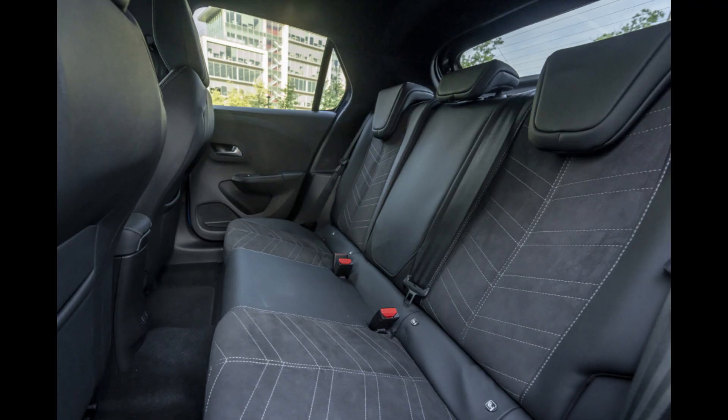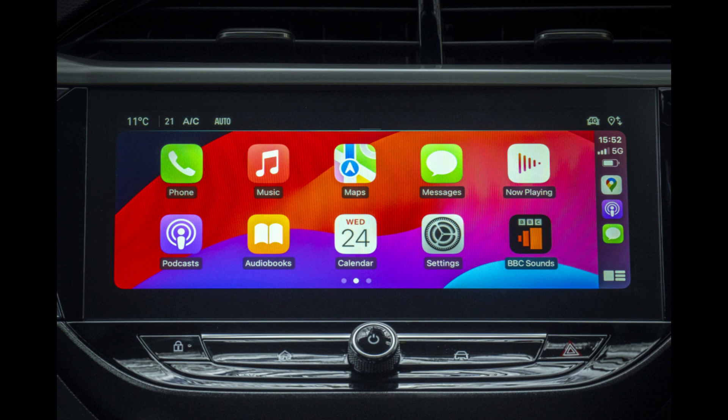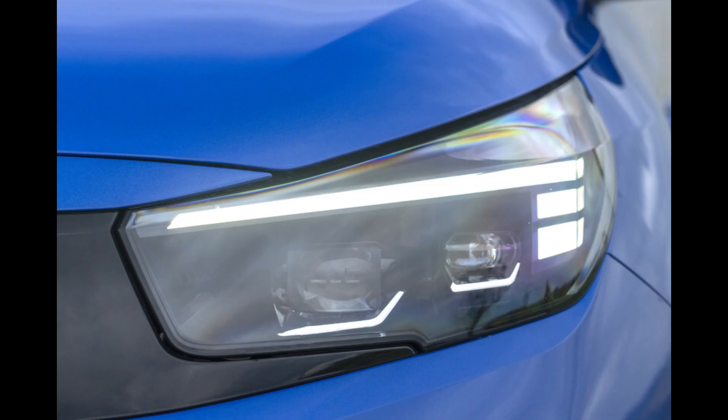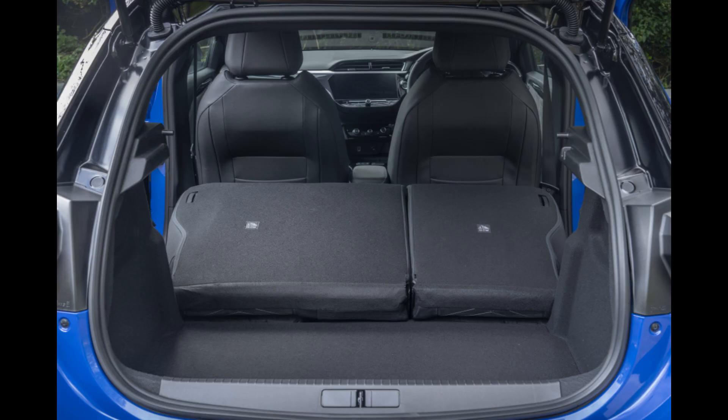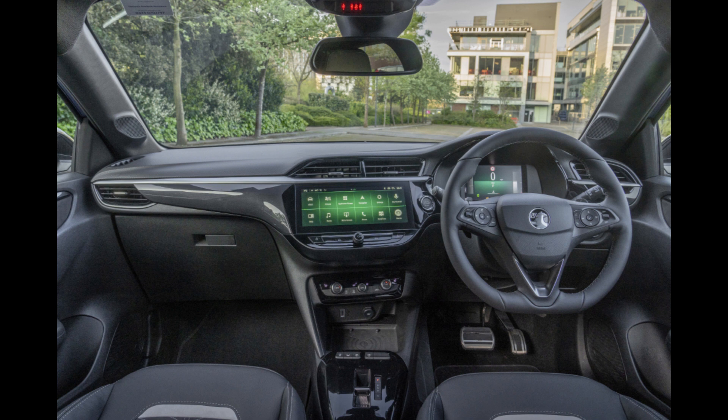According to Vauxhall, the Kasa uses 20% less gasoline thanks to its hybrid technology. The 100 PS model generates 102 grams of CO2 per km and can reach 62 miles per gallon. The gasoline engine shuts off during deceleration, and the e-motor functions as a generator to replenish the battery of the hybrid system. The energy that the regenerative braking technology recovers is also stored in the battery.